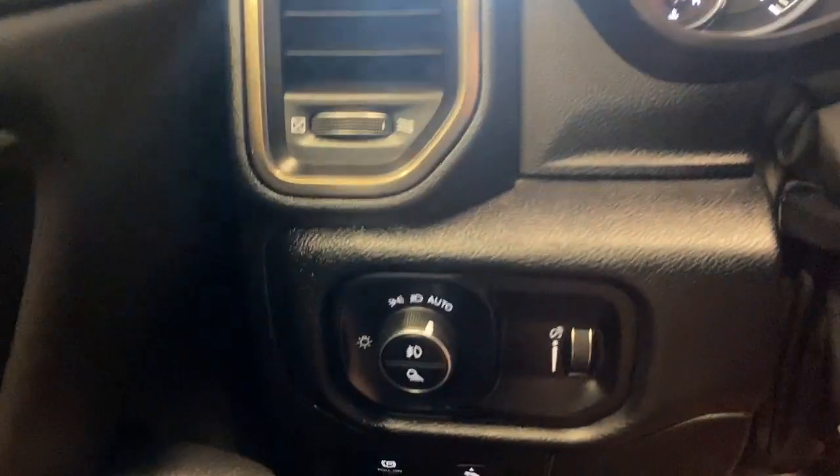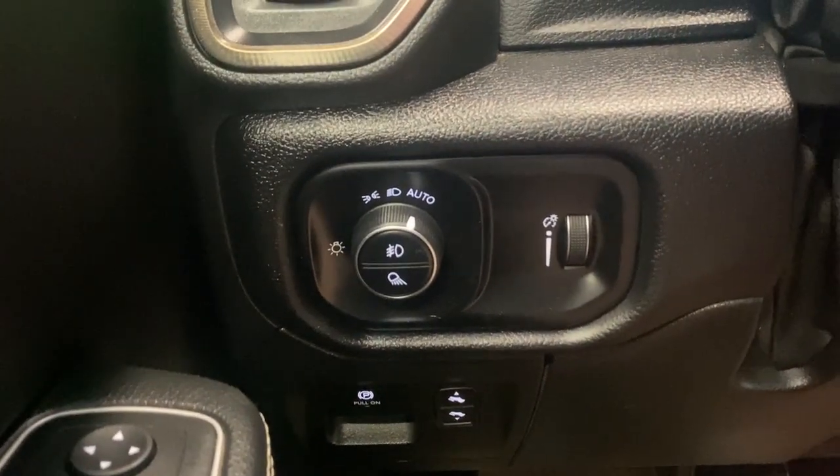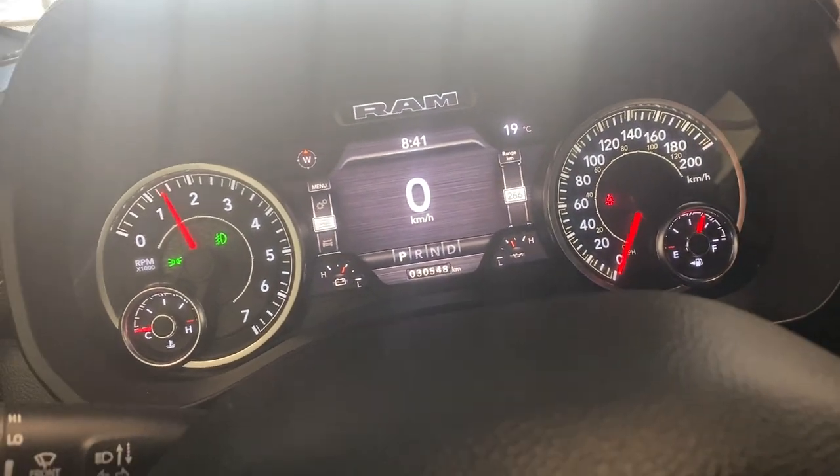There's a nice digital gauge on the left. We do have our automatic headlight and fog light controls, as well as digital gauge cluster dimming. Let me turn down the fan here for you.